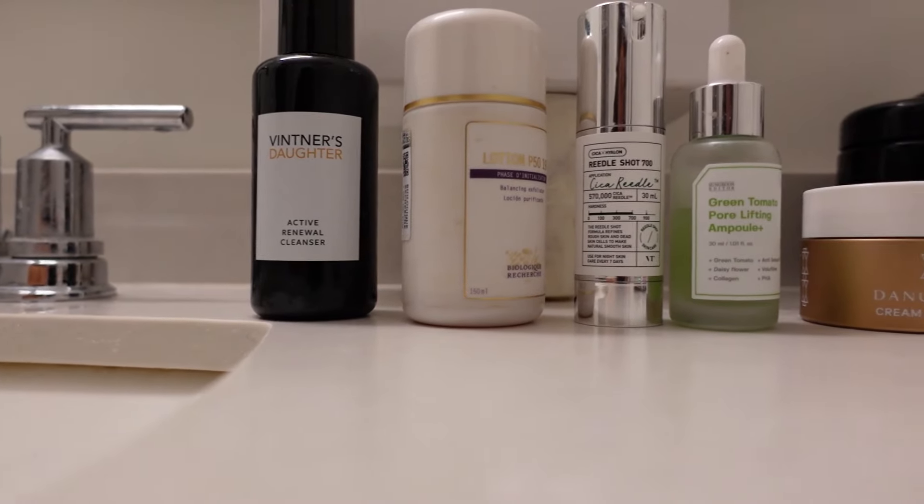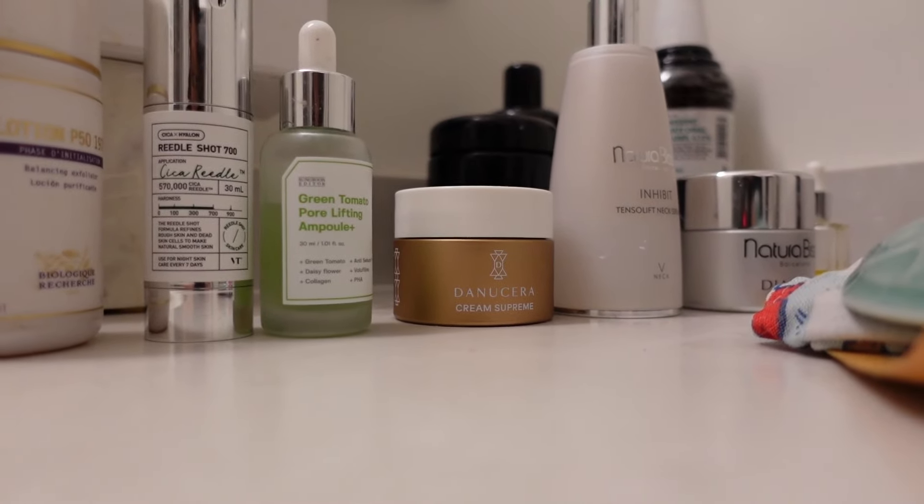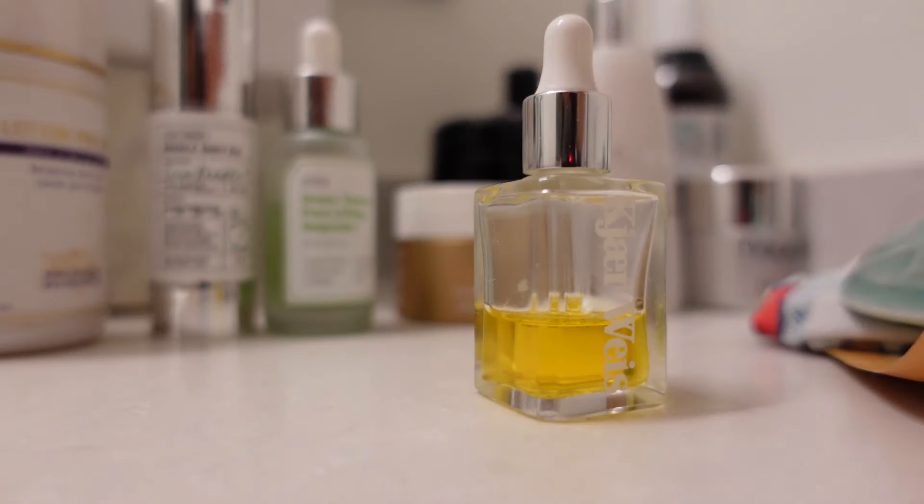Hey guys, today we're going to do a little bathroom tour slash my skincare shelfie. For someone who is 37 years old with acne-prone skin, with an emphasis on tightening my pores, this is going to be our routine today including the oil which we will finish with.